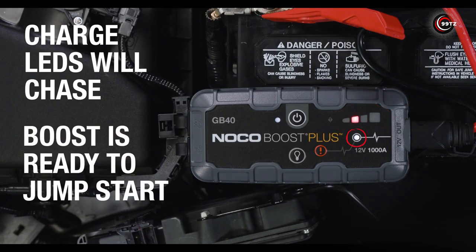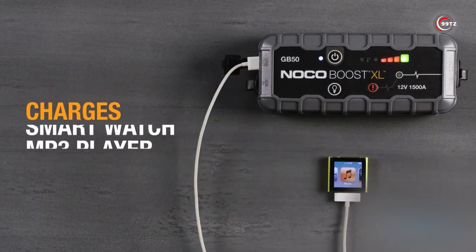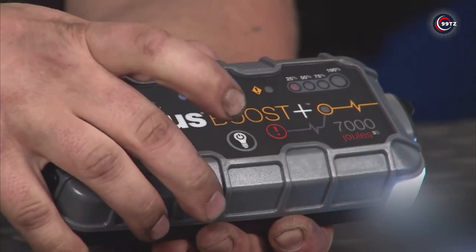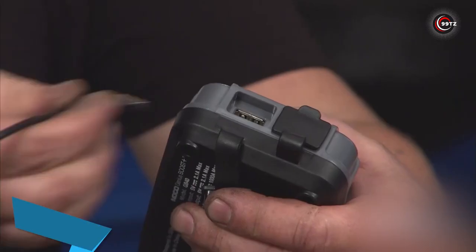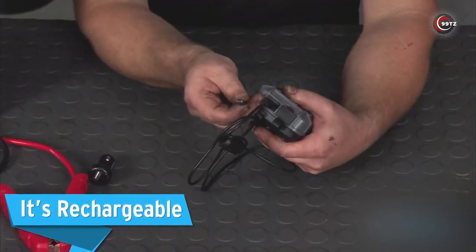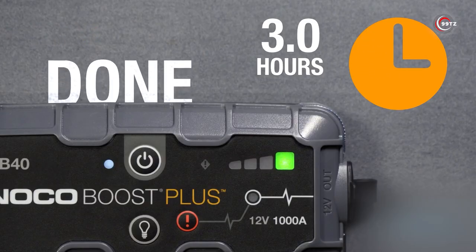boats, trucks, and more. It's not just a jump-starter — it also charges your USB devices on the go. With a 100-lumen LED flashlight featuring SOS mode, you're prepared for emergencies. Experience peace of mind with up to 20 jump-starts on a single charge. Get the Noco GB40 Boost Plus and never worry about a dead battery again!